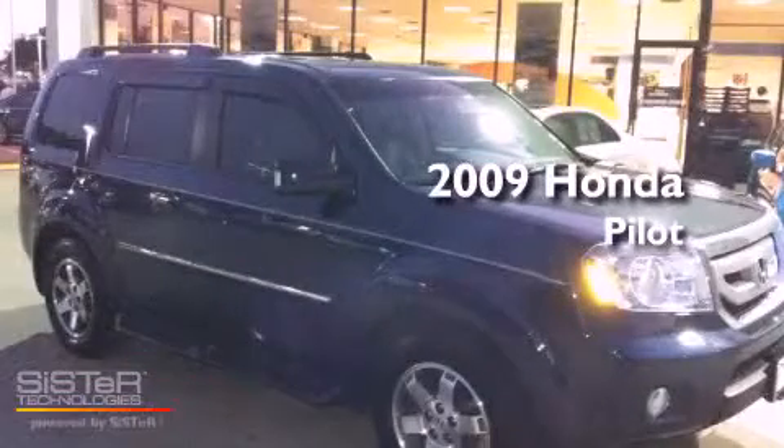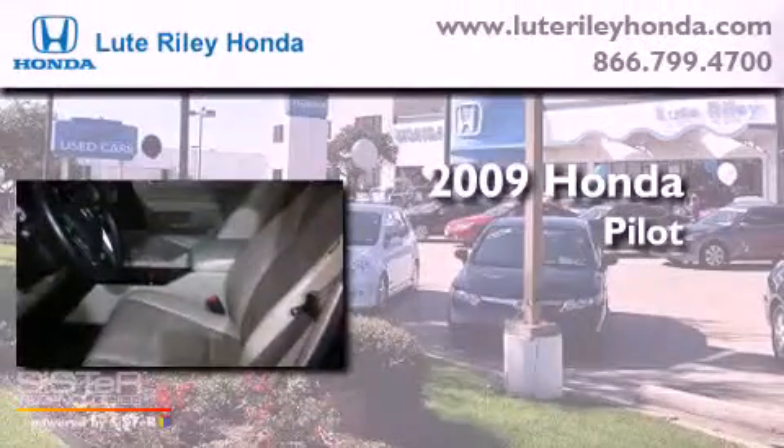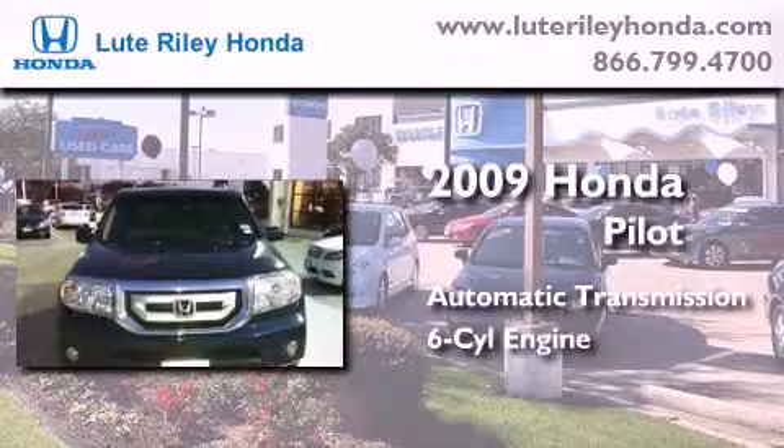This is a certified pre-owned 2009 Honda Pilot. This crossover has an automatic transmission and a 3.5 liter V6.